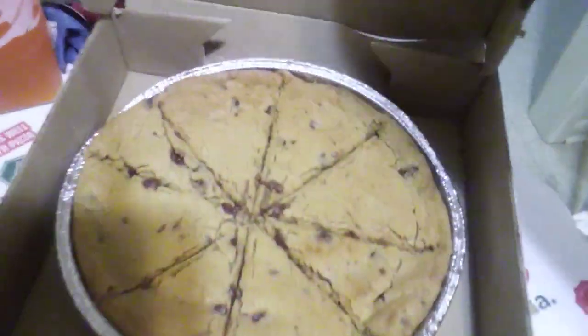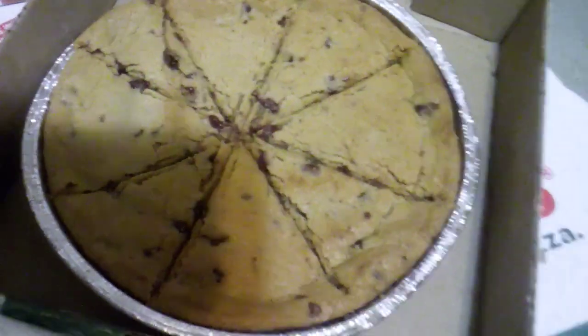I have removed the seal and — oh, it's nice and warm — a chocolate chip cookie.